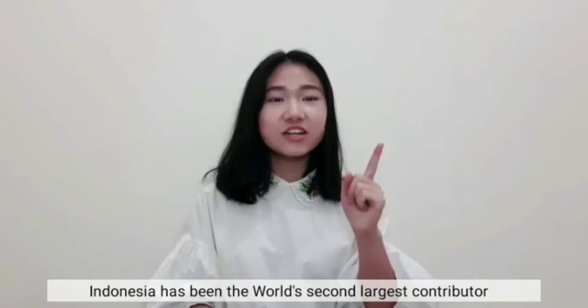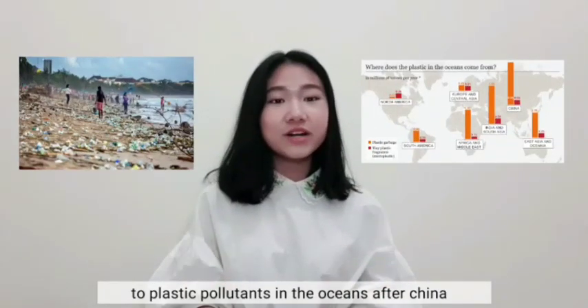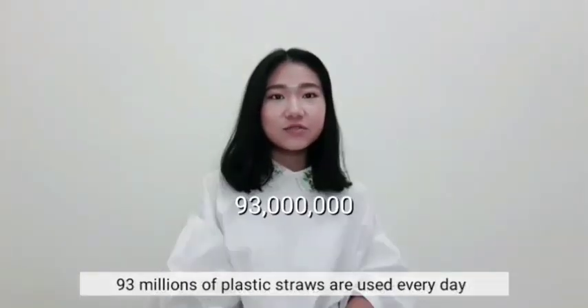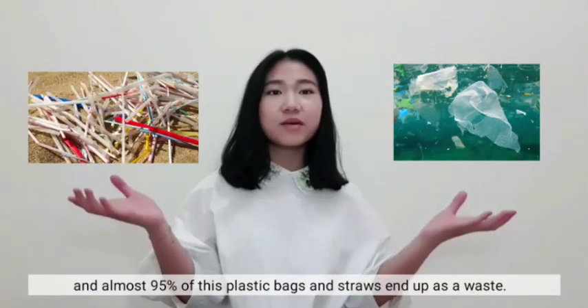Indonesia has been the world's second largest contributor to plastic pollutants in the oceans after China, where 9.8 billion plastic bags are used in Indonesia each year. 93 million plastic straws are used every day, and almost 95% of these plastic bags and straws end up as waste.